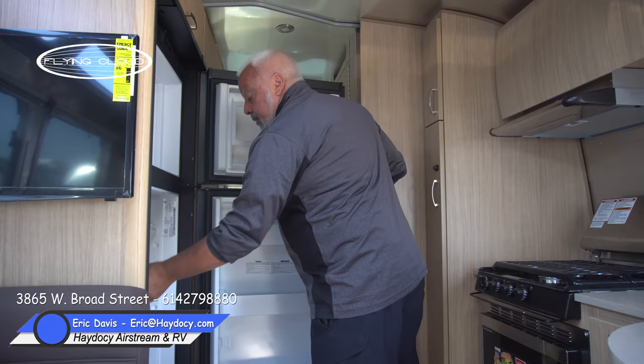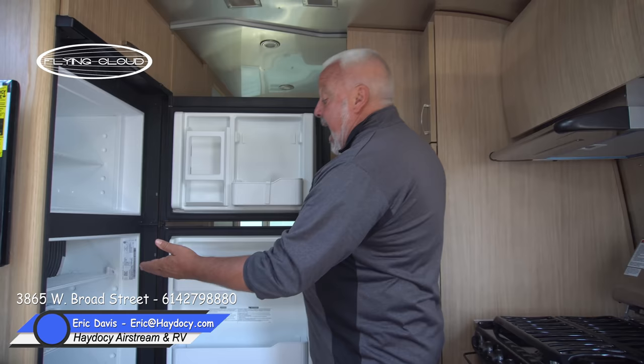The HD LED TVs are Samsung products — similar to what you have at home — and the clarity and quality are excellent. In Columbus Ohio you get 38 channels of free TV. The refrigeration system is massive with fun drop-down shelving for easy access. This is a smart refrigerator that uses either shore power or propane — when you unplug from shore power, it automatically switches over to propane.